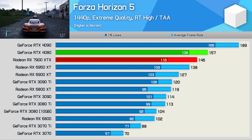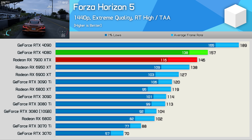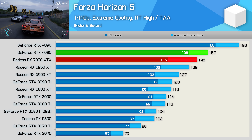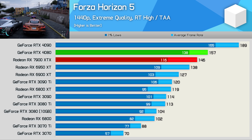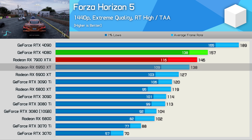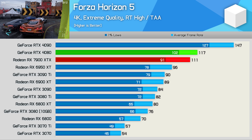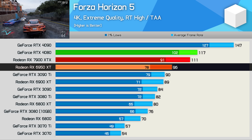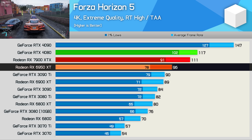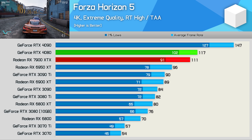I think AMD is dealing with a driver-related issue for RDNA3 and Forza Horizon 5, because performance wasn't that good here. There were no stability issues or bugs, but performance was much lower than expected. At 1440p, the 7900 XTX was just 6% faster than the 6950 XT, which is disappointing. The margin improved at 4K, but even so the 7900 XTX was just 16% faster than the 6950 XT — far from the ~50% AMD was suggesting — and 5% slower than the RTX 4080, so a disappointing result all around.